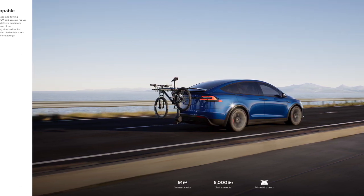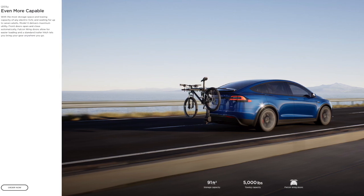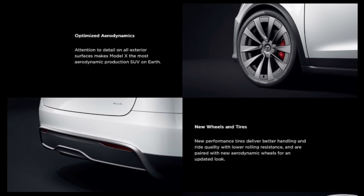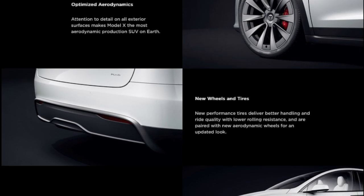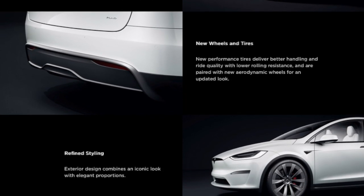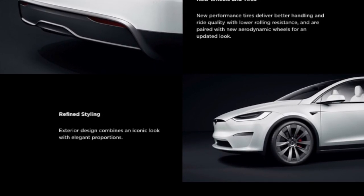Front doors open and close automatically, falcon wing doors allow for easier loading, and a standard trailer hitch lets you bring your gear from anywhere you go. The Model X has optimized aerodynamics — attention to detail on all exterior surfaces makes it the most aerodynamic production SUV on earth. With new wheels and tires, the new performance tires deliver better handling and ride quality with lower rolling resistance, paired with new aerodynamic wheels for an updated look and refined styling.